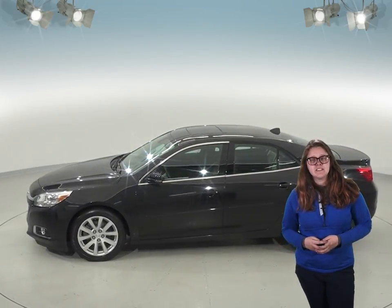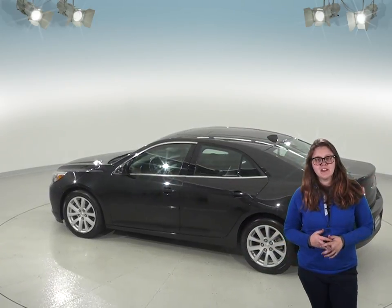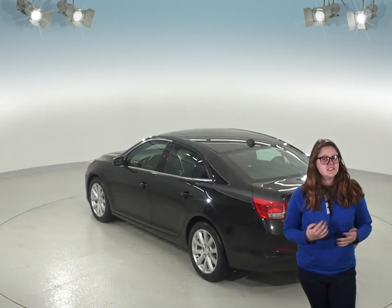In the front you'll have a SiriusXM compatible radio and a Bluetooth system controlled by a generous sized touch screen, so you can keep the music playing through the Pioneer sound system. It also has a backup camera which will make it very simple to park.